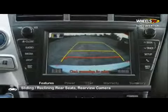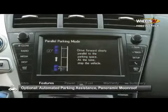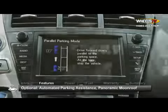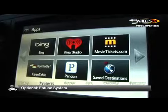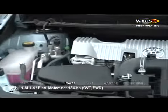A rear-view camera is standard. Opting for the advanced technology package adds automated parallel parking assistance, a panoramic view moonroof, and the Intune system for accessing smartphone apps such as Pandora.